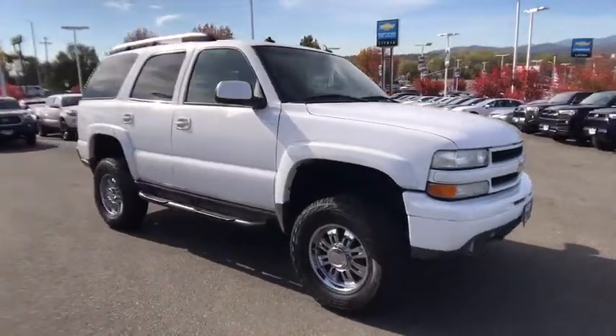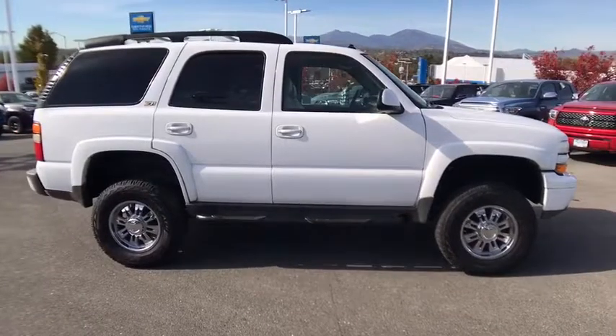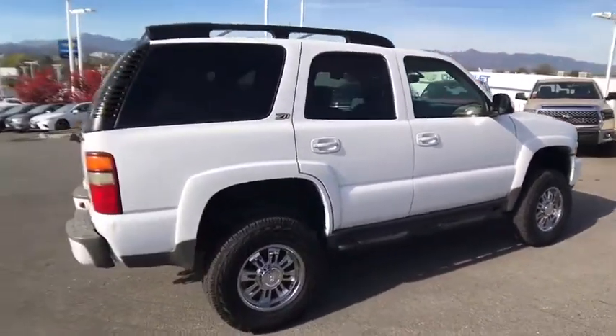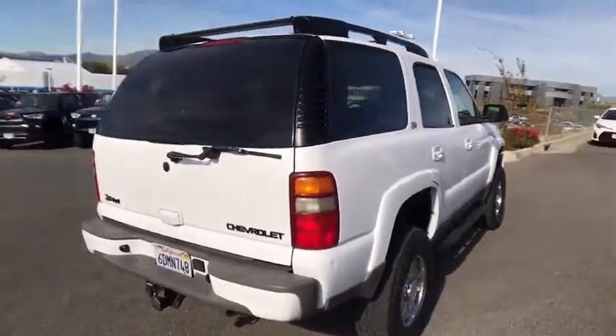We are pleased to show you the 2003 Chevrolet Tahoe. Tahoe has been the best-selling sports utility vehicle, accounting annually for more than 25% of all full-size SUV registrations in the United States.